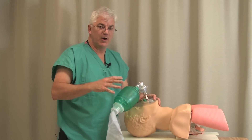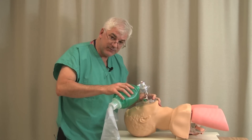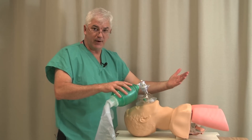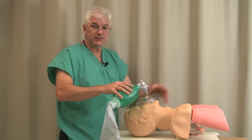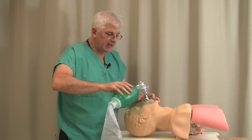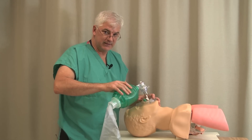Why do I dwell so long on masking? Because if you can't intubate, you might have to mask for a long time — until another airway expert comes, or until you can get a fiber optic in the room. So it's really worth spending time making sure you can truly mask ventilate a patient.